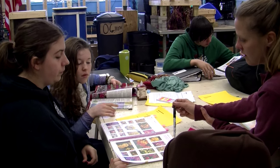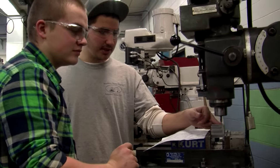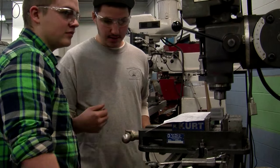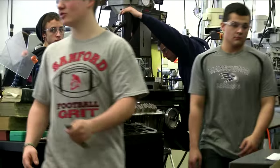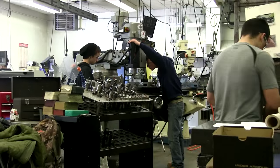We help each other with things. We collaborate on a lot of different items. We get the chance to come here from different schools, meet different people from other schools, and just get to learn what we want to learn.